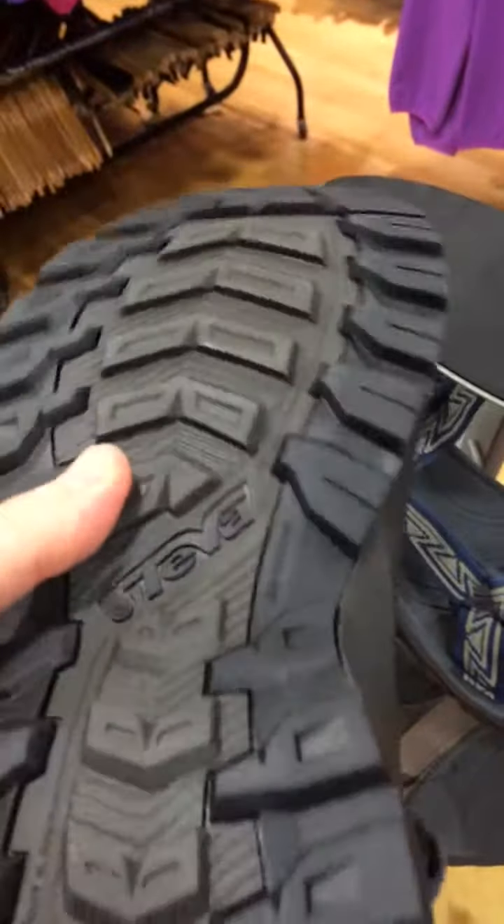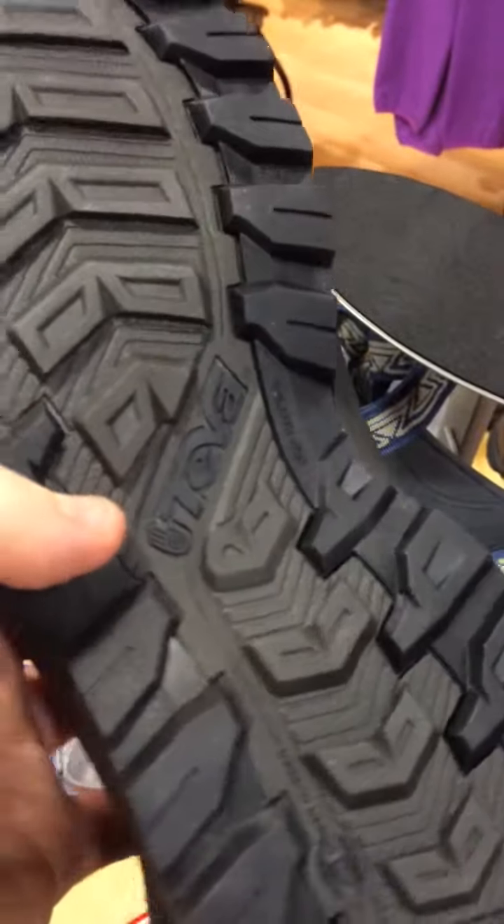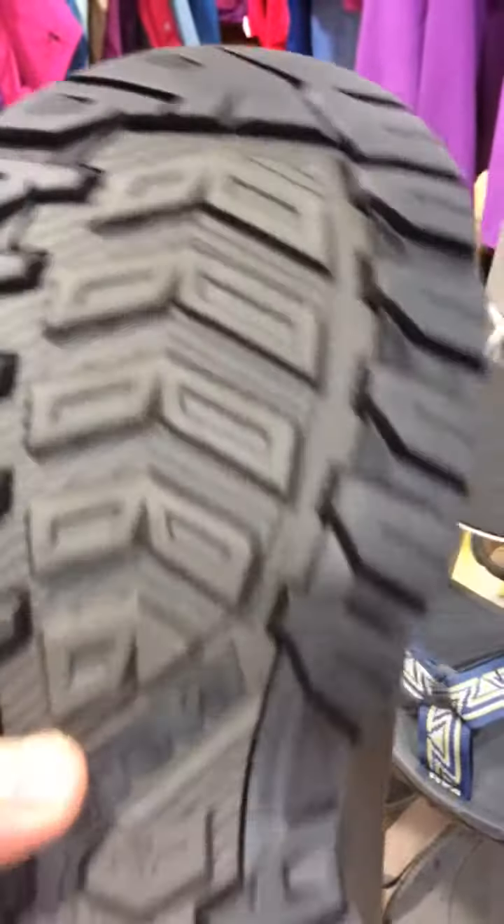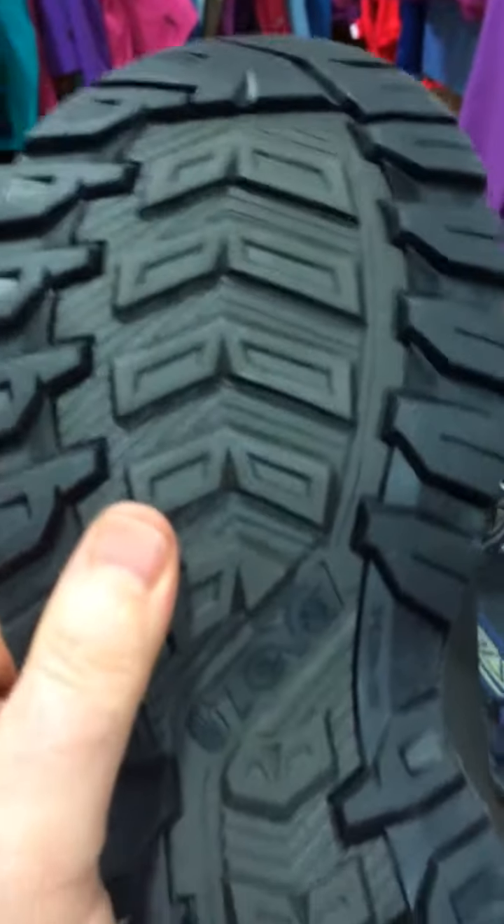You've got some multi-directionality in the lugs, so you get good grip on a variety of surfaces. In addition to that, you've got these channels so you can move the water away from the sole. Really designed with sure-footedness and stability in mind — a great, grippy sole unit.